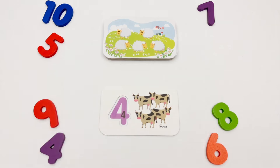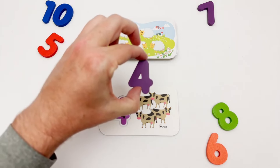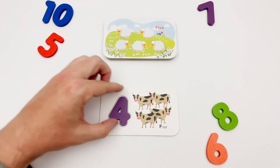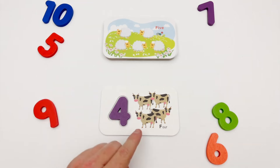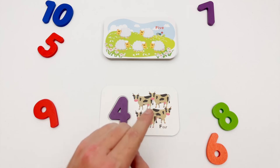We have a purple four. Let's count four purple items: one, two, three, four.